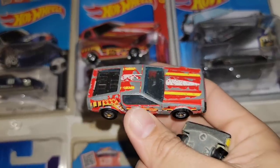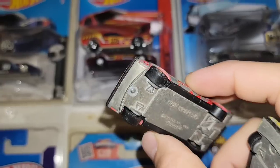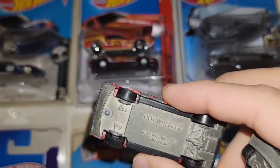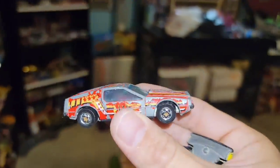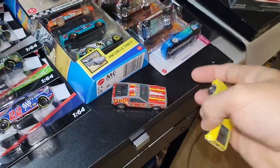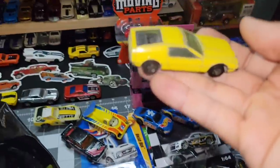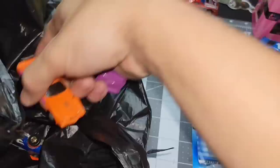I was actually going to throw this in a package for someone looking for vintage cars, and I was going through my stuff and realized — wait a minute, black base versus tan base. Always double-check, guys: just because it looks the same doesn't mean that it is. Definitely stoked to have another variation of that casting, just in yellow.